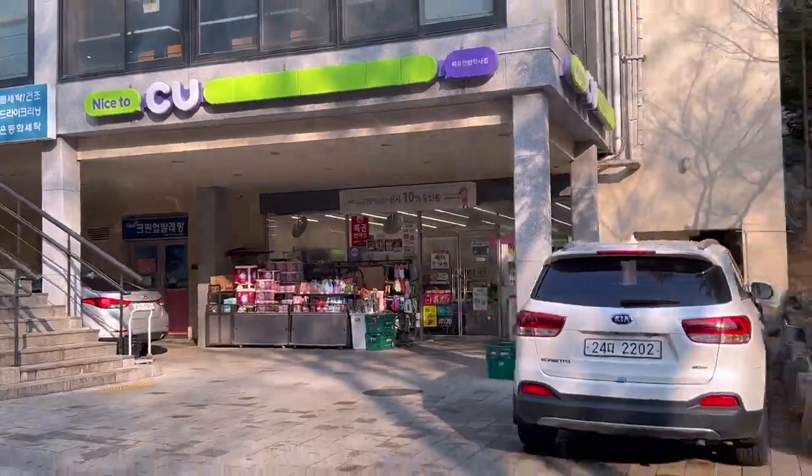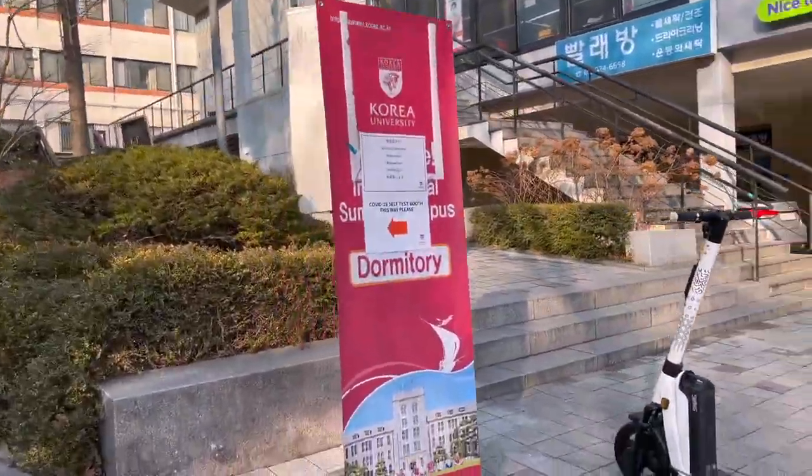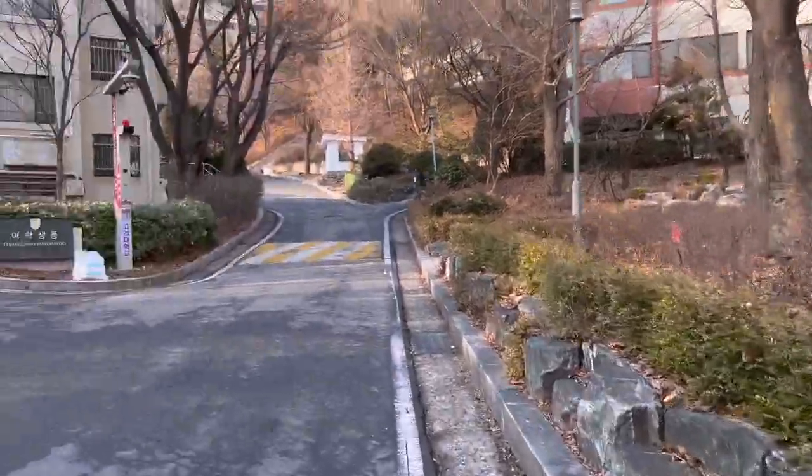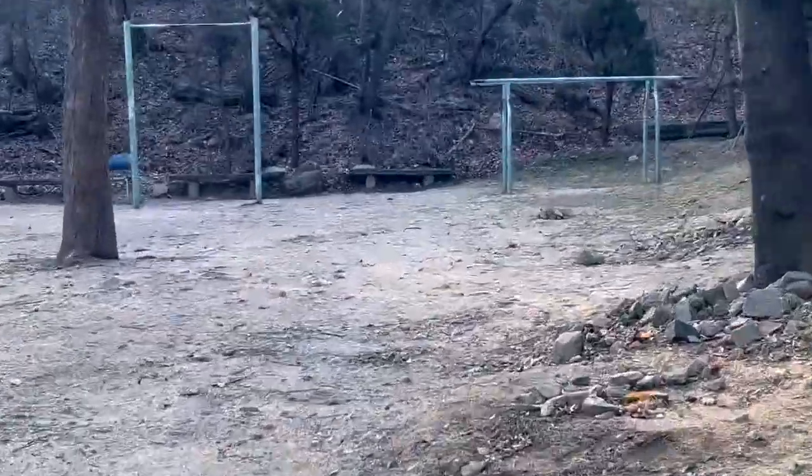So halfway up the hill, we do have a CU, which is a convenience store here. And above the CU, as you can see, is the cafeteria where you can have breakfast, lunch, and dinner.